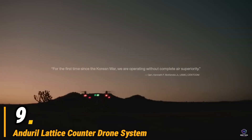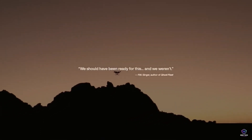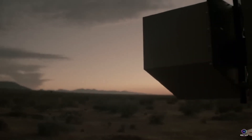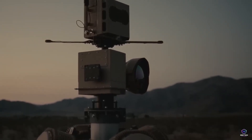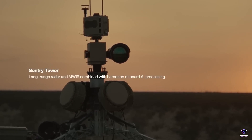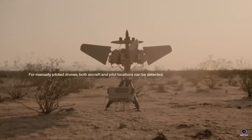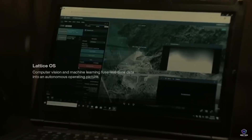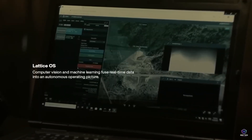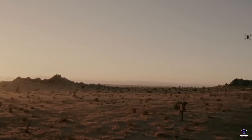Number 9. Enduro Lattice Counter Drone System. In the ever-evolving fight against aerial threats, Enduro's Lattice Counter Drone System stands as a multi-layer defense. Imagine a network of intelligent sensors — radar, radio frequency detectors, even visual identification — working together under the umbrella of Enduro's Lattice Operating System. This system detects, tracks, and ultimately neutralizes rogue drones. Lattice hints at the interconnectedness of these technologies, creating a comprehensive shield. Neutralization methods could involve jamming the drone's control signal, essentially grounding it, or even employing directed energy weapons for precise takedowns. This Enduro system safeguards military bases, critical infrastructure, and wider airspace from unwanted intrusions.